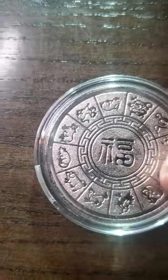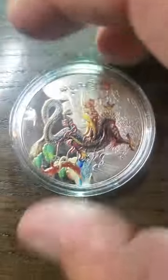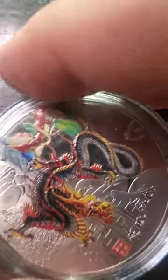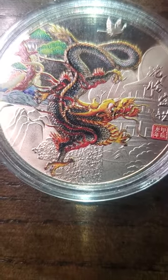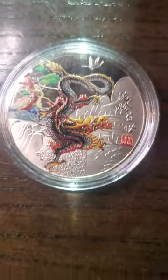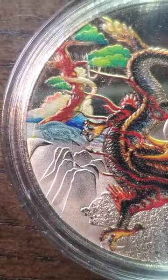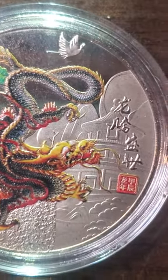Let me look at how detailed that is — and that is really, really nice. But I'm still stuck on the dragon. Isn't that pretty sweet looking? Oh wow, I even have a little bird right there. That's pretty cool.